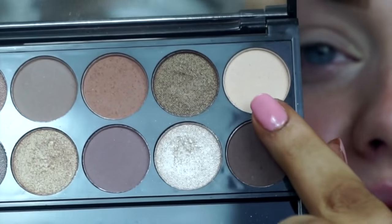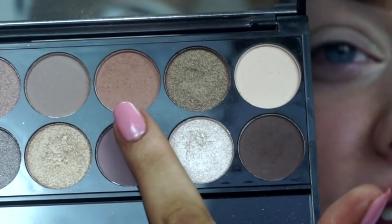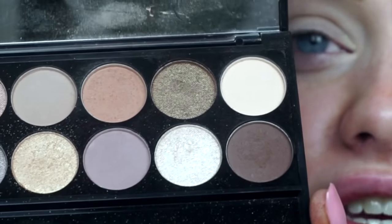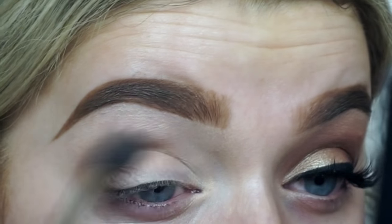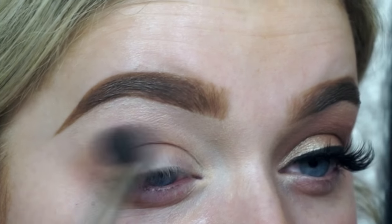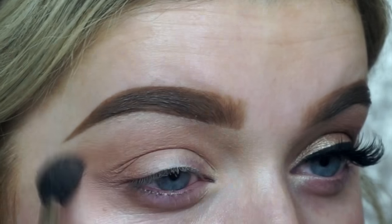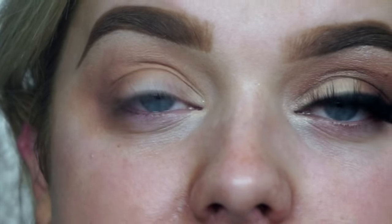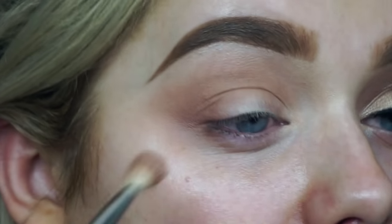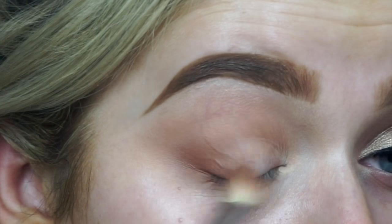This is a perfect eyeshadow palette for beginners as well because all the colors are super neutral, warm, and really complementary to literally every eye color - which is why it's one of my faves. For our initial transition color, I'm going to mix the cream shade and this shade here as a warm brown transition, and buff that into my crease using a big fluffy brush with back and forth motions. Then on a slightly smaller fluffy brush I'll use the brown shade alone to further deepen the crease.